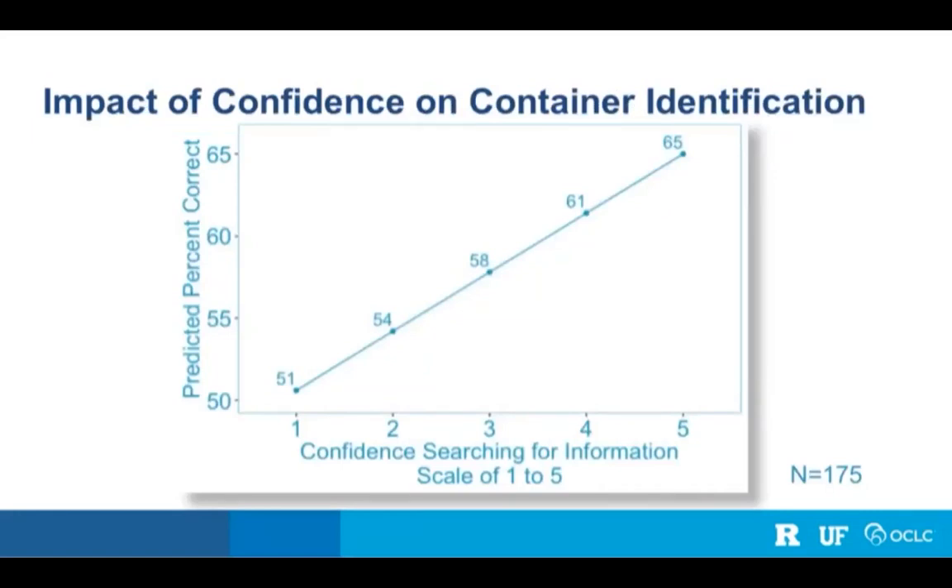We can also see the magnitude. Looking at five hypothetical students identical except for confidence level: the student who rates themselves a one is expected to get 51% of containers correct, while the student who rates themselves a five is expected to get 65% correct — a 14% difference. This shows that confidence is not just statistically significant but also substantively meaningful: if you feel confident about searching for information online, you do tend to do better identifying resource containers.